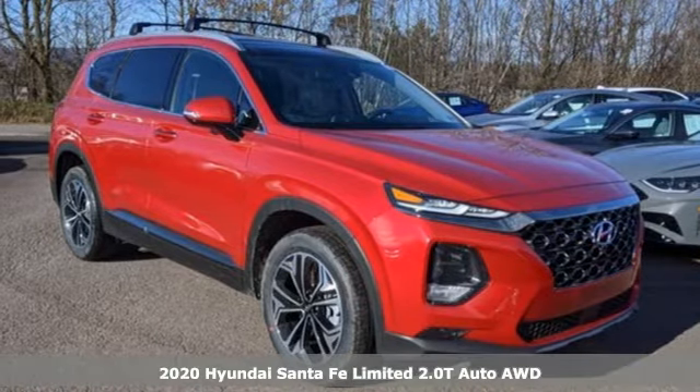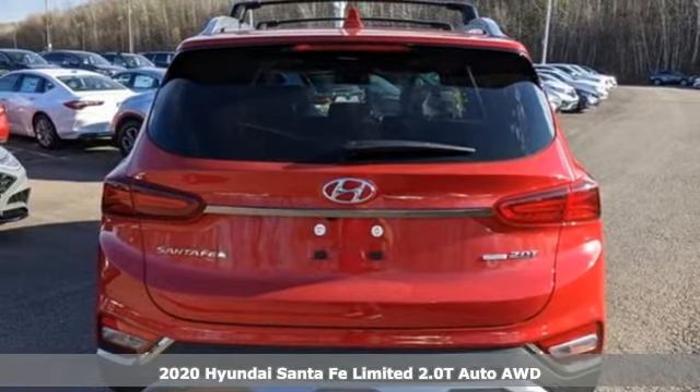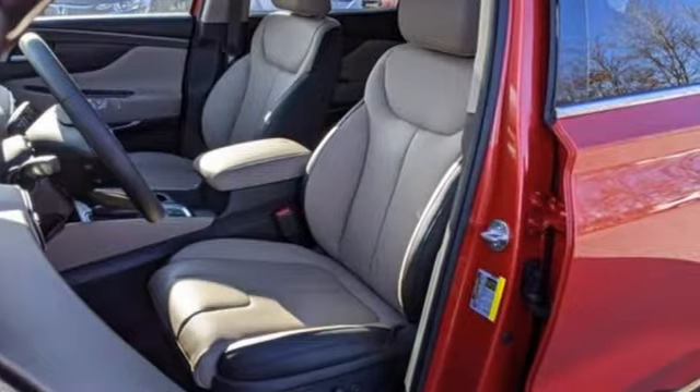It's a new 2020 Hyundai Santa Fe. Hyundai's attention to detail means a better driving experience for you. It comes with the features you need and, better yet, want.